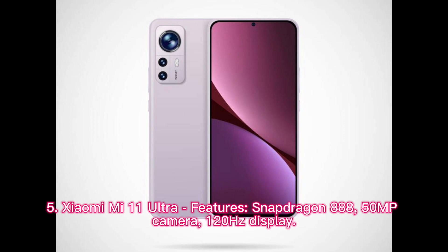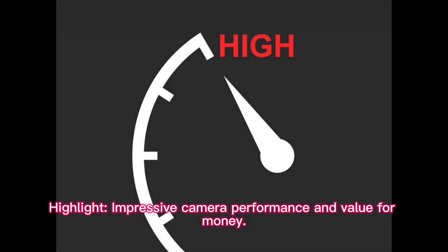Xiaomi Mi 11 Ultra features: Snapdragon 888, 50MP Camera, and 120Hz Display. Highlight: Impressive Camera Performance and Value for Money.